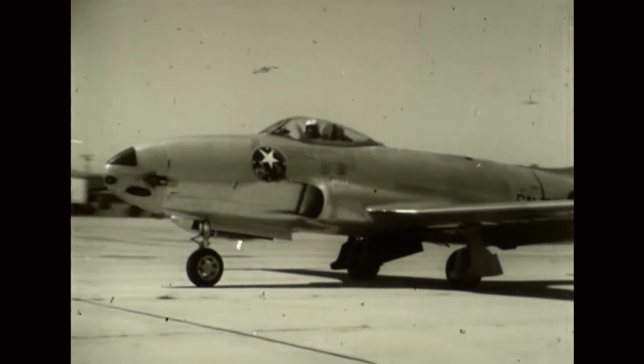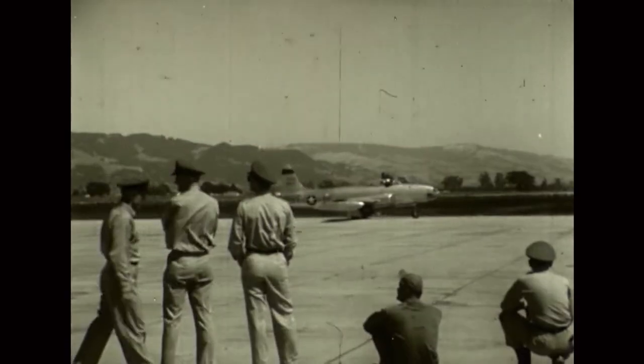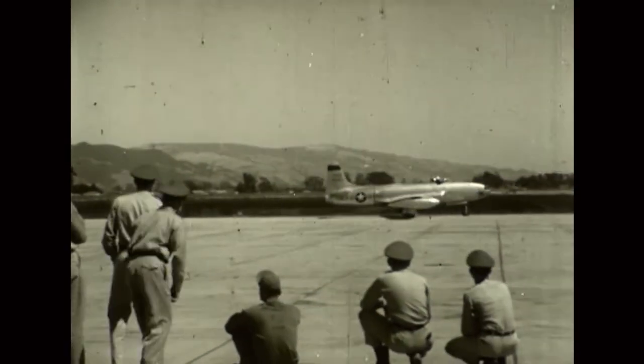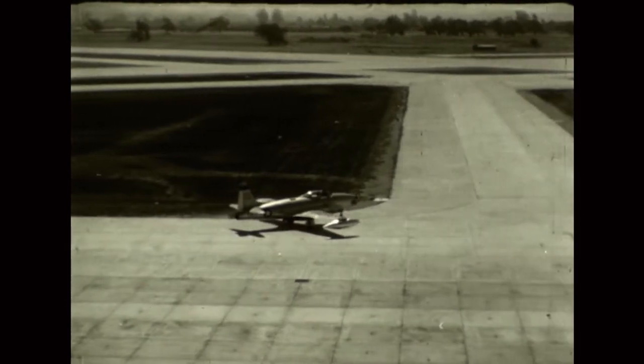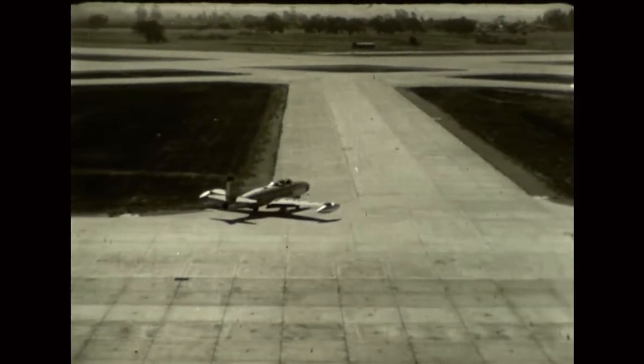To the ground crewman, though he works on many planes, there's always one that he regards as his own — favoring it, nursing it to the best that it can perform. And as they taxi into position, each looks to his favorite to give the desired performance.